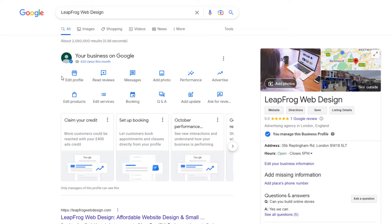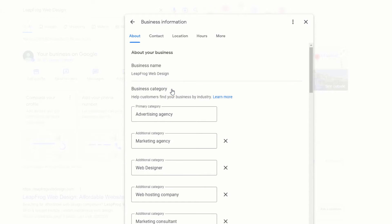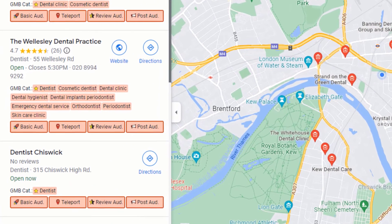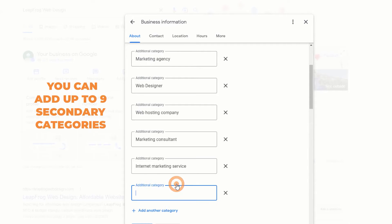Click on edit profile. From the pop-up window, hover over the category section, then click on the pencil icon. From there, you will be able not only to modify your primary category, but also to add secondary categories you feel are relevant to your business. Use the GMB Everywhere extension to see what secondary categories your competitors have added to their listings. You can add up to nine secondary categories.